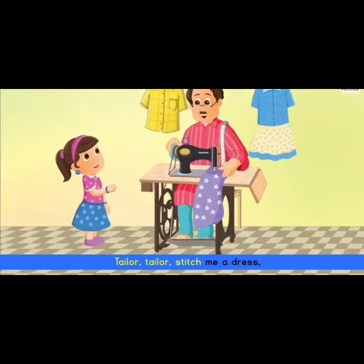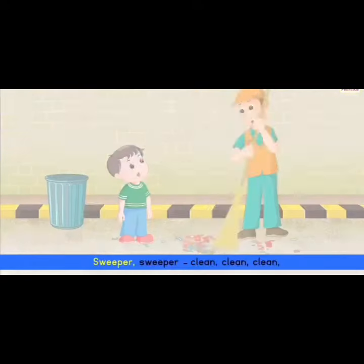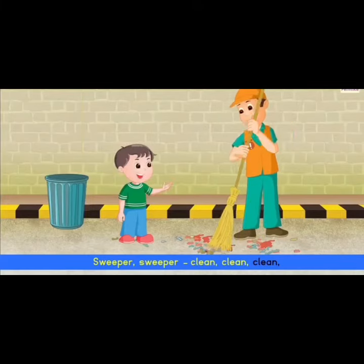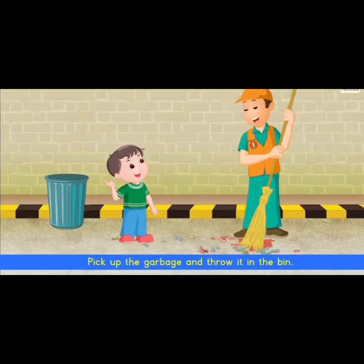Tailor, tailor, stitch me a dress. Use your needle, use your thread. Sweeper, sweeper, clean, clean, clean. Pick up the garbage and throw it in the bin.